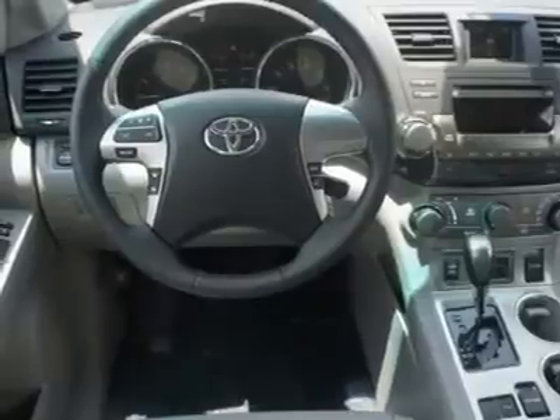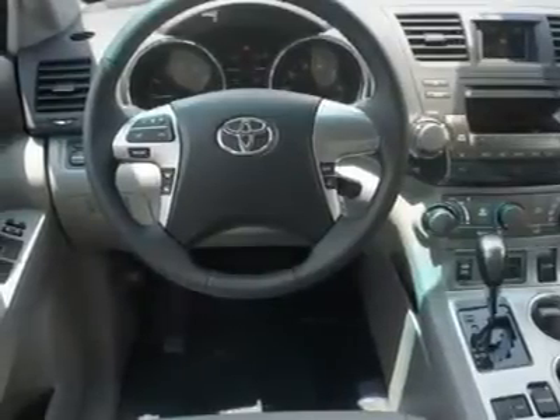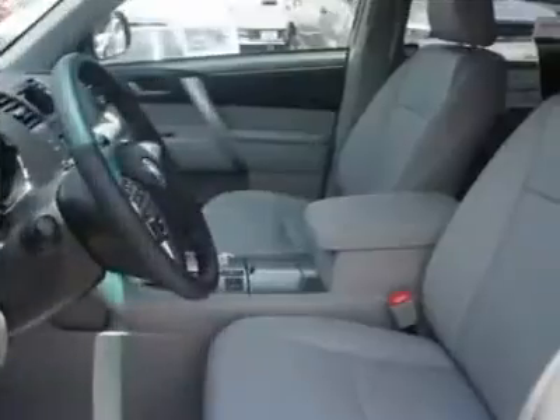Adjustable steering wheel, four-wheel disc brakes, cruise control, keyless entry. Come see the car for yourself.